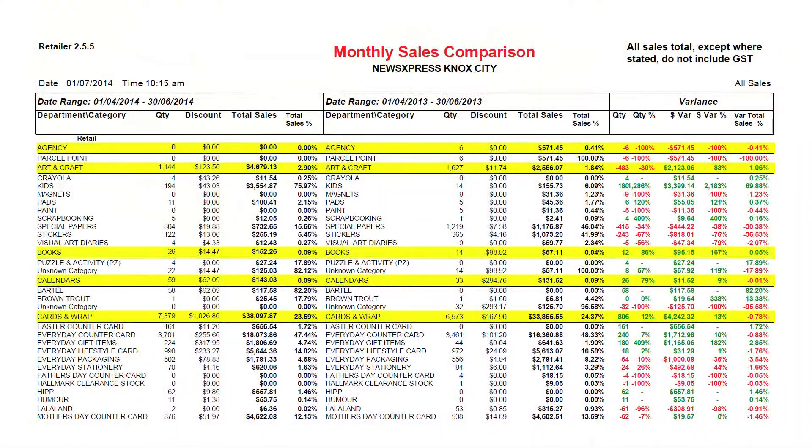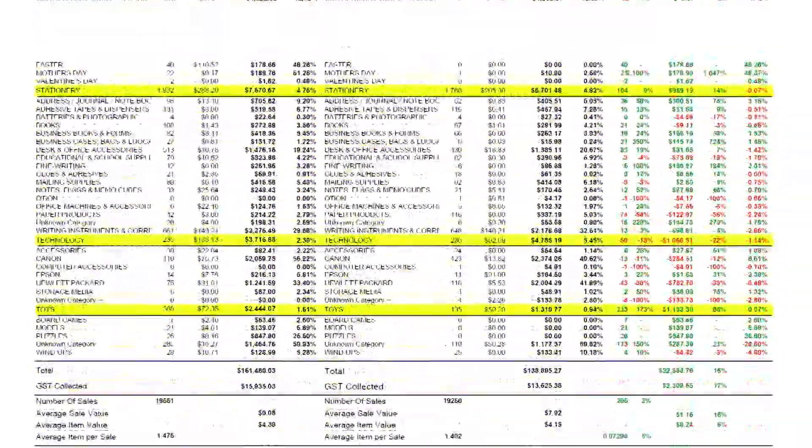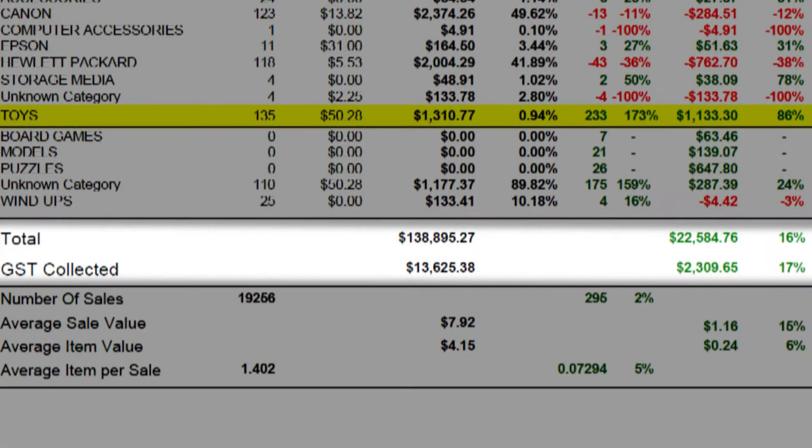I want to share with you some data from one of my own news agencies. I own a software company but we also own and operate news agencies as well. In this particular store, which is in a Westfield centre, our year-on-year sales are up by 17%. I measure that based on how much GST we've collected, comparing from the 1st of April to the 30th of June 2014 to the same period in 2013. The GST we've collected in that period is up 17% year-on-year, so we're in a much healthier, stronger financial position.